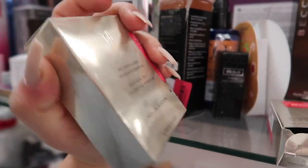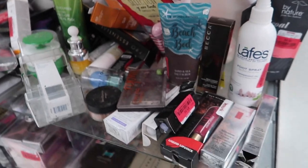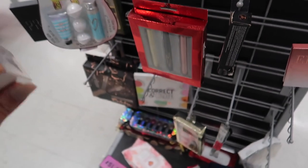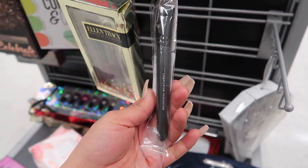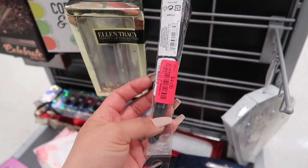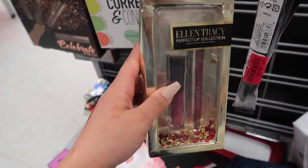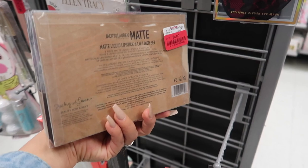The Kevin Aucoin foundation is now $10 on clearance. I found a Bare Minerals Prime Time BB primer cream for $9.99, a Bare Minerals brush for only $4, an Ellen Tracy lip duo for $2 - so each item is basically a dollar - and some lippies now for $4. Always make sure to check your clearance section because they might have really good stuff.